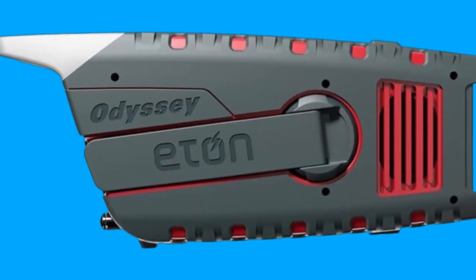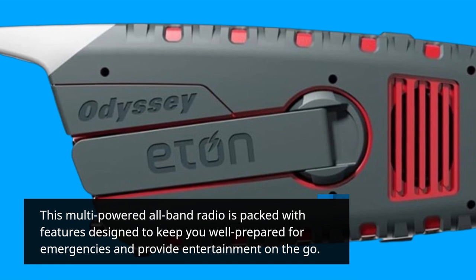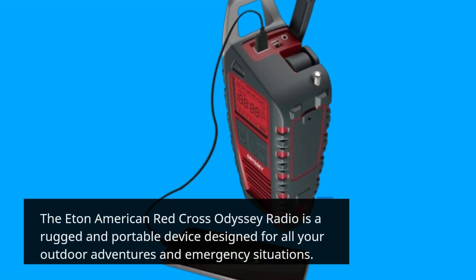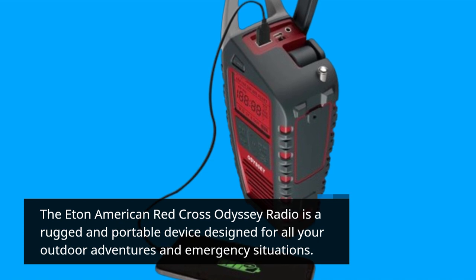This multi-powered all-band radio is packed with features designed to keep you well prepared for emergencies and provide entertainment on the go. The Eaton American Red Cross Odyssey Radio is a rugged and portable device designed for all your outdoor adventures and emergency situations.